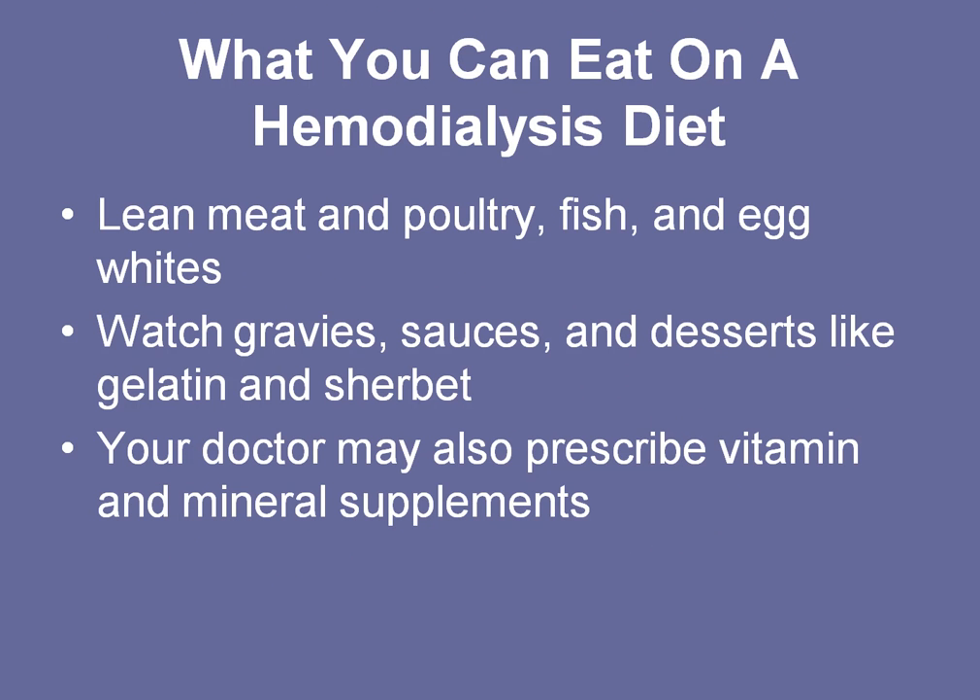On a hemodialysis diet, you can typically eat lean meat and poultry, fish, and egg whites in the amount of about 2 to 3 ounces per meal, possibly up to 4, depending on what your dietician says. Your doctor can prescribe vitamin or mineral supplements to make up what's missing, and you should watch the amount of gravy, sauces, and desserts, because you may be getting additional sodium in those items.